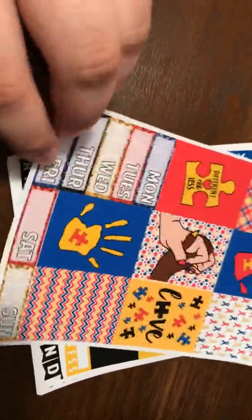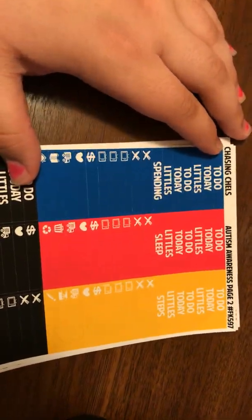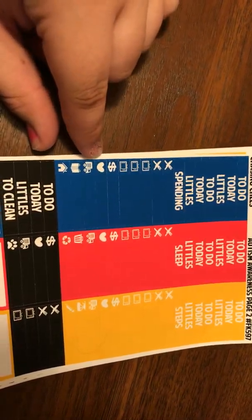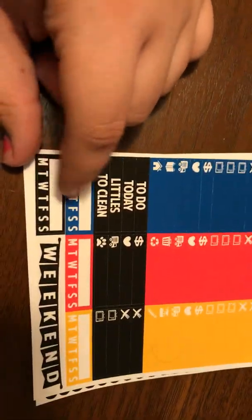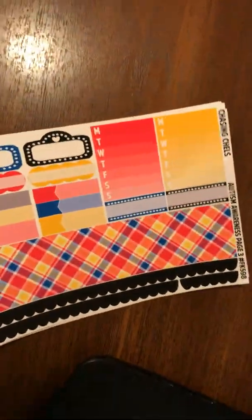Then we have the date covers which are really cute and the glitter. Then the headers: to do, today, a little spending, the foods, TVs, spending, books, and then these little habit trackers and the weekend banner.